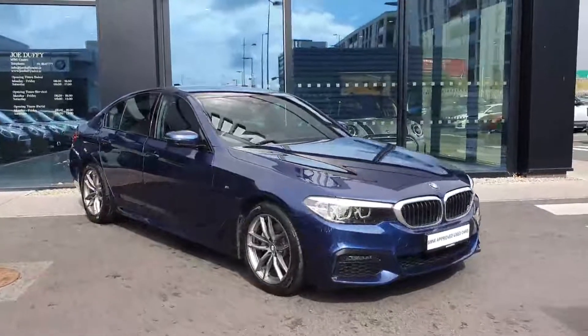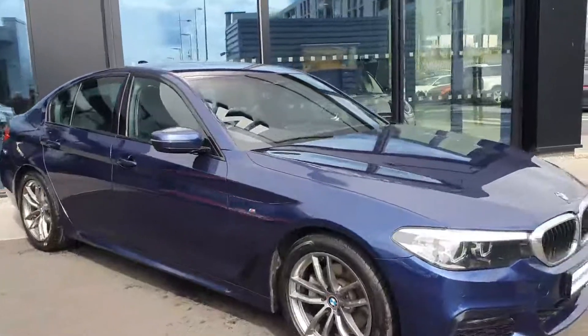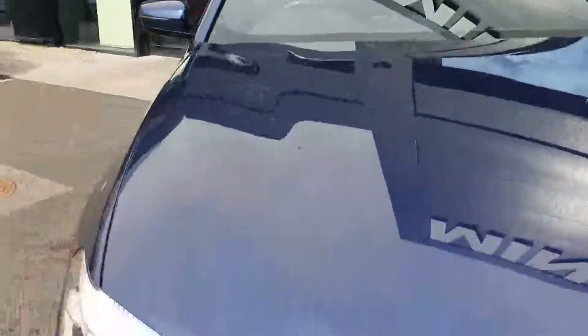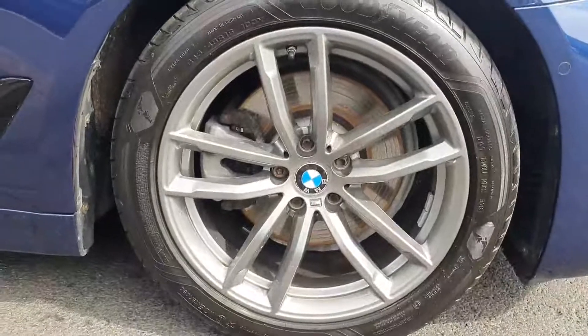Hi, it's Maggie here from Joe Duffy BMW Charlestown. Here we have a 520d finished in Mediterranean blue. This car is a 2018 and it's in very nice condition. You have your LED headlights up here, and around the side you have your 18-inch M Sport alloys.